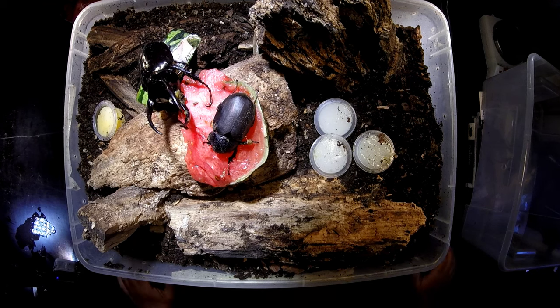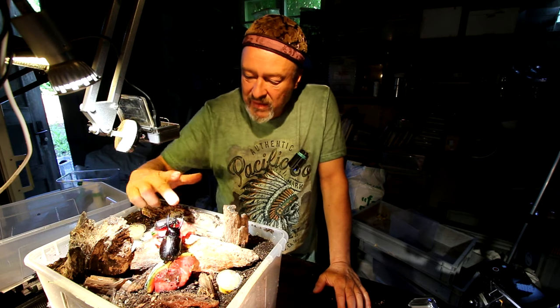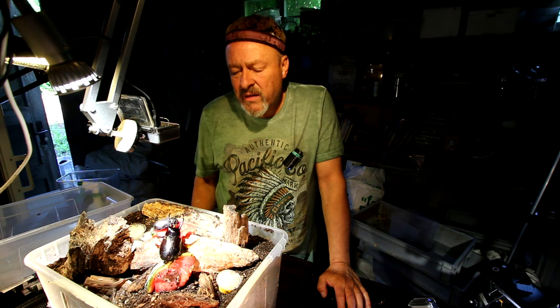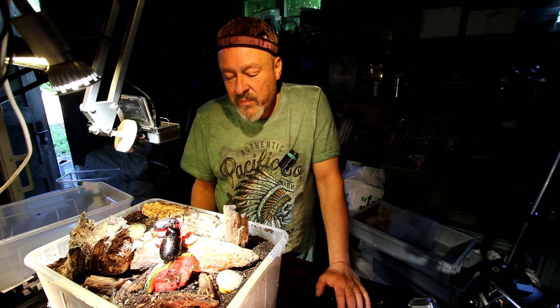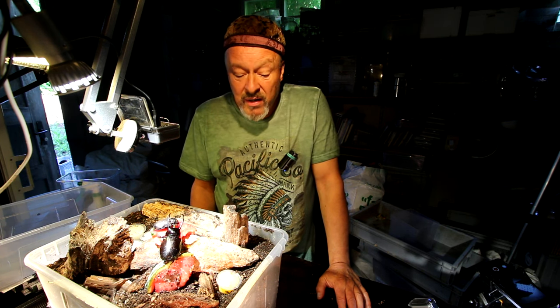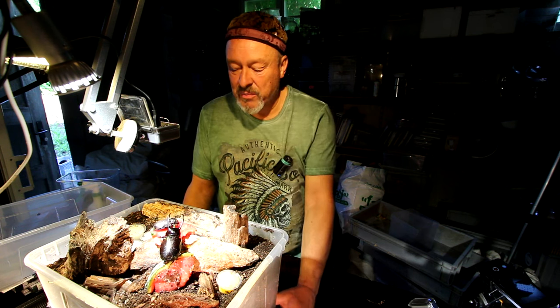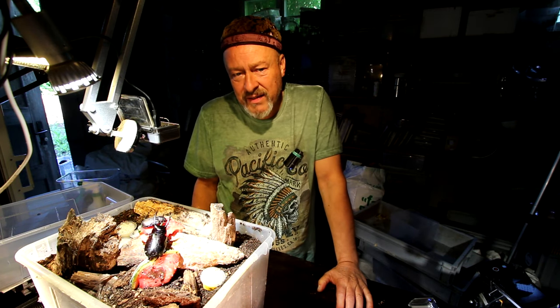Now let's see what happens. They will probably mate again, but I think the female will soon dive down and we won't see her anymore until around three to four months from now, when we check whether she has laid some eggs in the substrate. So stay tuned, and subscribe to the channel if you like it.